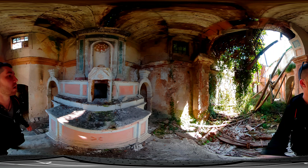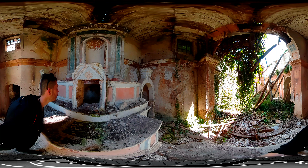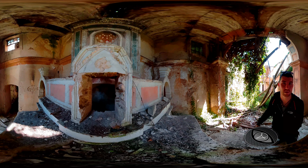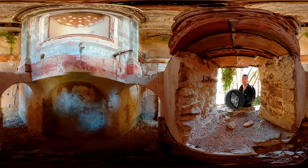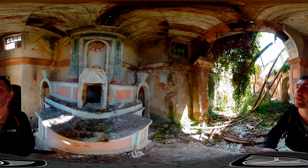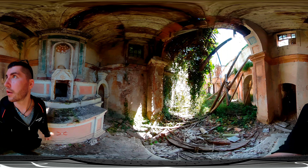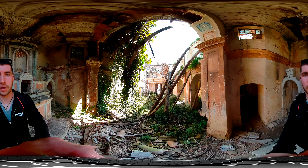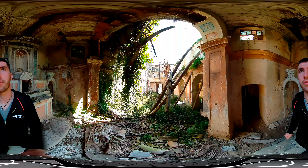Look at this! I'm gonna make you see over there. Is it interesting? Okay, I'm gonna go away from here.